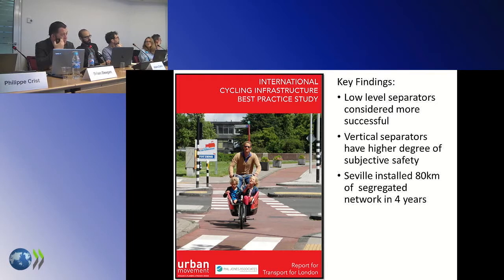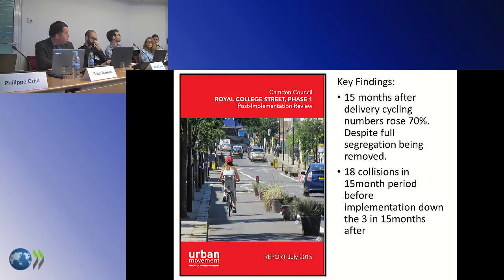Let's get into some research. One of the first major pieces was an international best practice review, looking at what other people did that we didn't do in the UK. We went over to Seville — one of the findings was that low-level separators were considered more successful, mainly because the vertical ones had quite an impact on the character of an area. The key finding from Seville: they managed to get 80 kilometres of segregated network in four years, just banging it out. When Dutch people come to the UK they say you need a 40-year commitment; our MPs want to know what you can deliver in a four-year political cycle — well, 80 kilometres. That gets their attention.